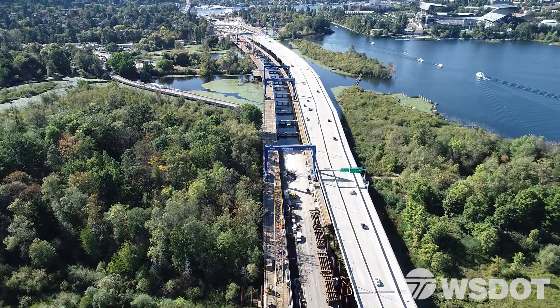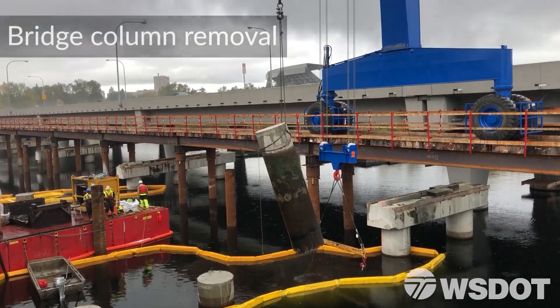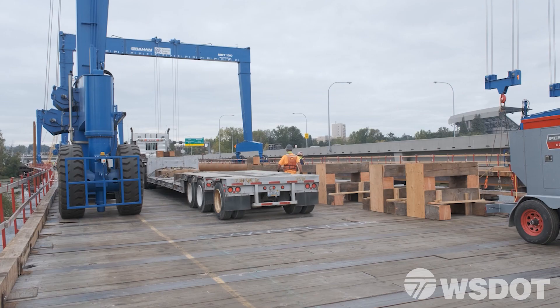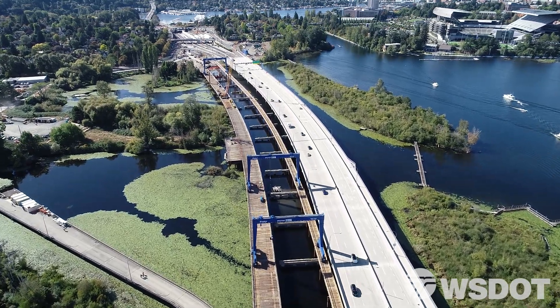You can see the old eastbound bridge being removed on the left. The big blue cranes remove pieces of the old bridge and haul them off-site for demolition, which prevents debris from falling in the lake. The cranes will also help build the new bridge.